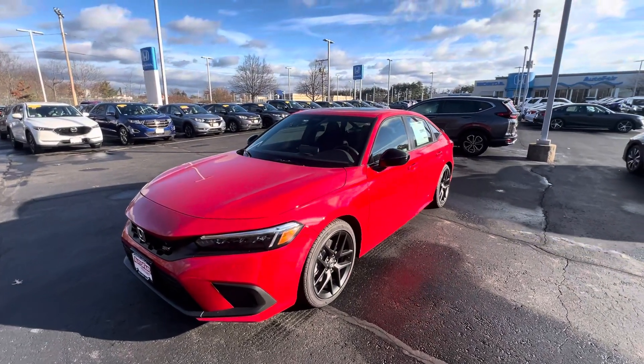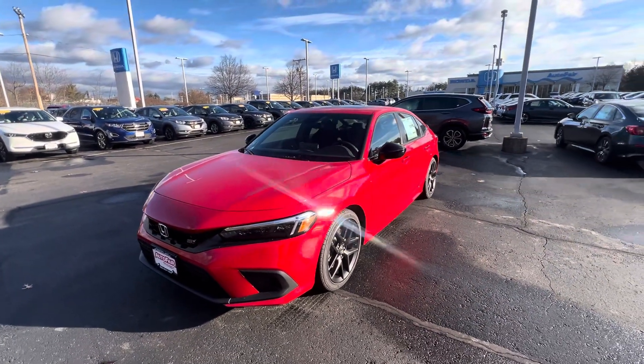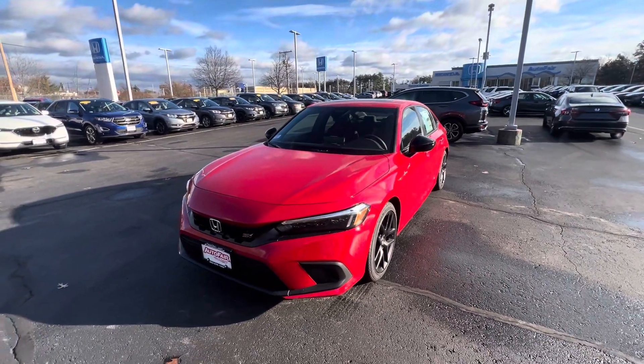Hey, good morning. This is Ernesto over at Auto for Honda coming to you with a quick walk-around video on this 2024 Honda Civic Si.